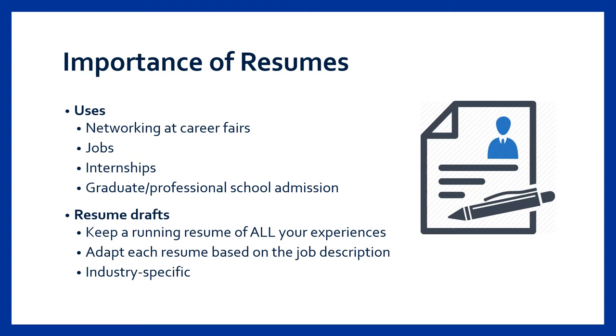Resumes are used in a variety of settings such as networking events, career fairs, applications for jobs, internships, graduate programs — you name it. Over time your resume will change a little bit to reflect your most recent experiences and the content that's most relevant to what you're seeking. So it's important to keep updating your resume even in your professional career to keep track of your continued achievements.